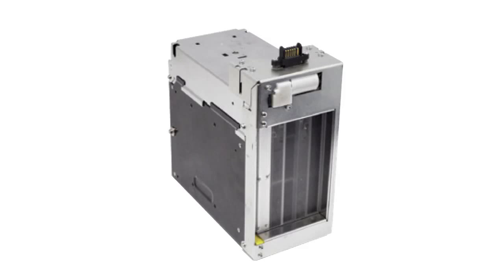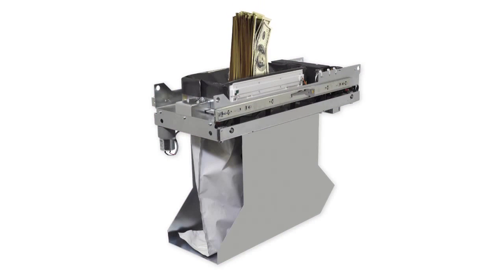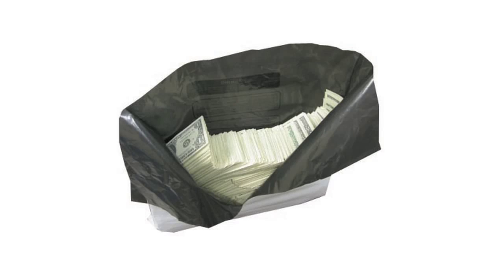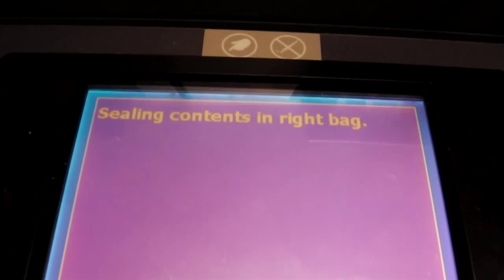The stacker module can be customized to stack and store bills up to a 500-note capacity. Once the stacker module is filled, it drops the cash into the stacker bag in semi-stacked form, making it easy for the bank to count. When the bag reaches its configured capacity, it is automatically sealed inside the safe, ready for pickup.